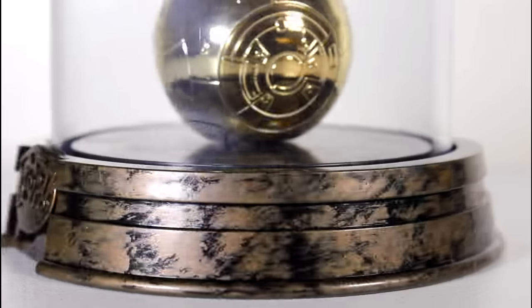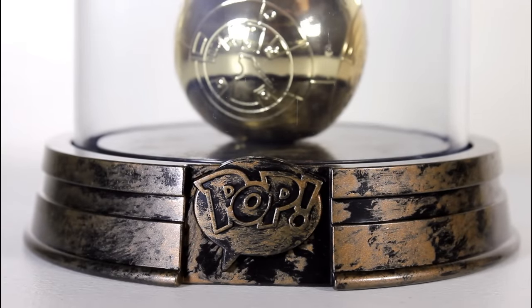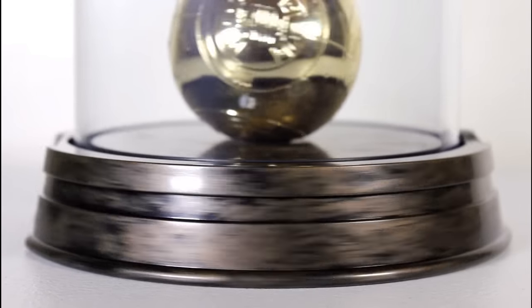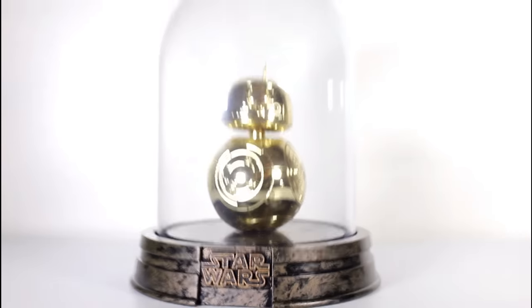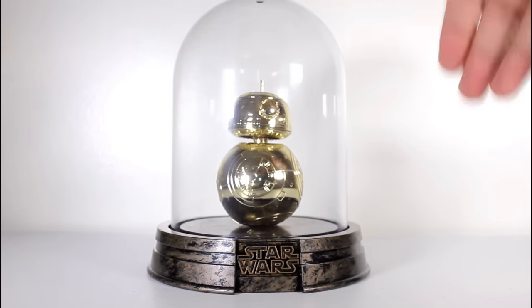So this is pretty good for $20, which I managed to get it at. Because for $32.50, a regular Pop costs $12.50, so you're paying $20 more for a fancy little outer casing and the exclusivity of a Gold BB-8.